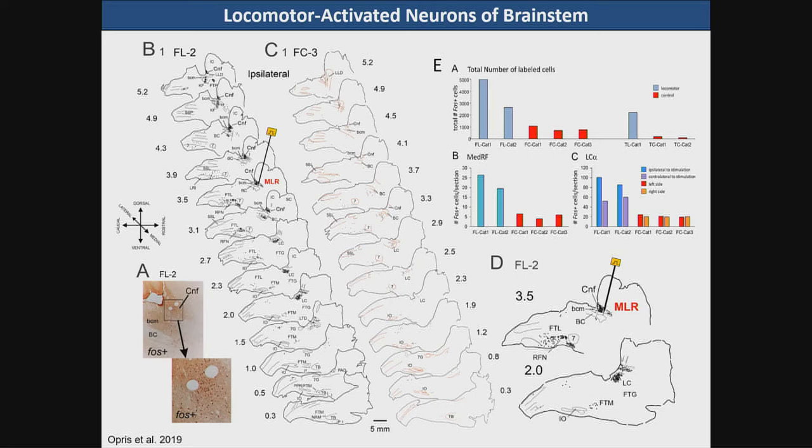Here is the mapping of C-FOS proto-oncogene expression — an activity-dependent label — with MLR stimulation. You can see the presence of a variety of different cells within the lateral reticular formation as well as in the medial reticular formation, with a much greater increase in the number of FOS-expressing cells in the locomotor group compared to the control non-locomotor group. The number of cells expressed between control and locomotion groups is significantly higher than that seen in control animals.